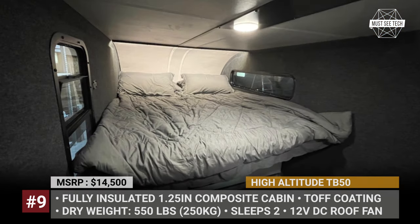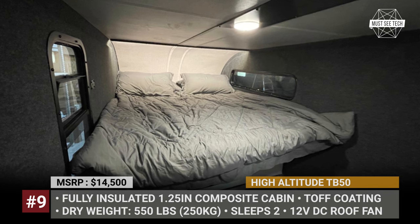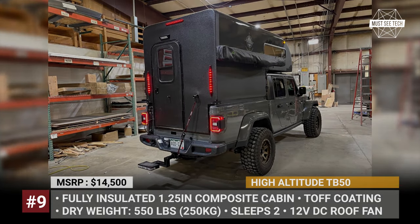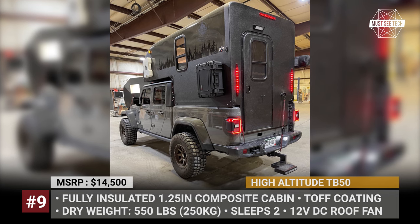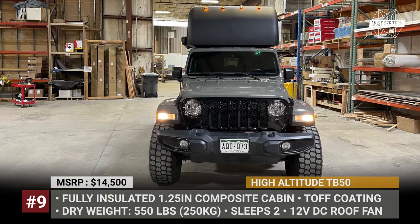A standard TB50 packs a 12-volt roof fan, LED lights, and a sleeping platform. You can also opt for the MaxFan Deluxe roof vent, one of several awnings, an outside shower room, and either a 4- or 6-inch mattress.